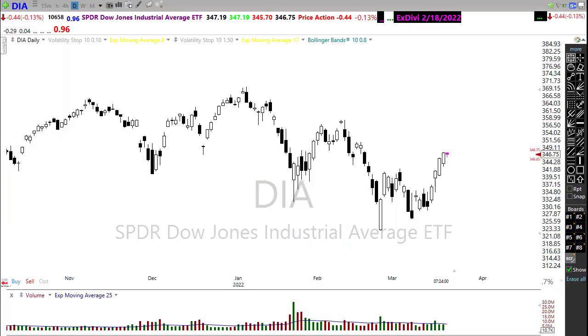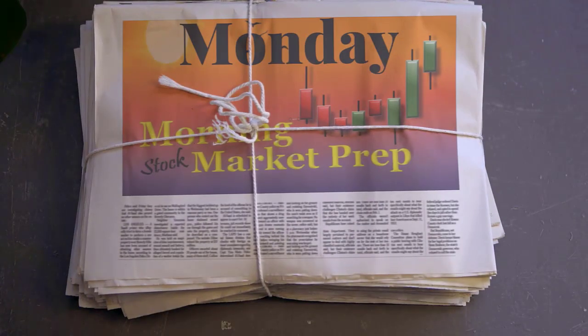Good morning friends and fellow traders. This is Doug Campbell with RightWayOptions and this is the Morning Market Prep video for March 21st, 2021. I'm back from vacation and all rested up and ready to go. Hopefully everyone is ready for that Monday edition of the Morning Market Prep video.